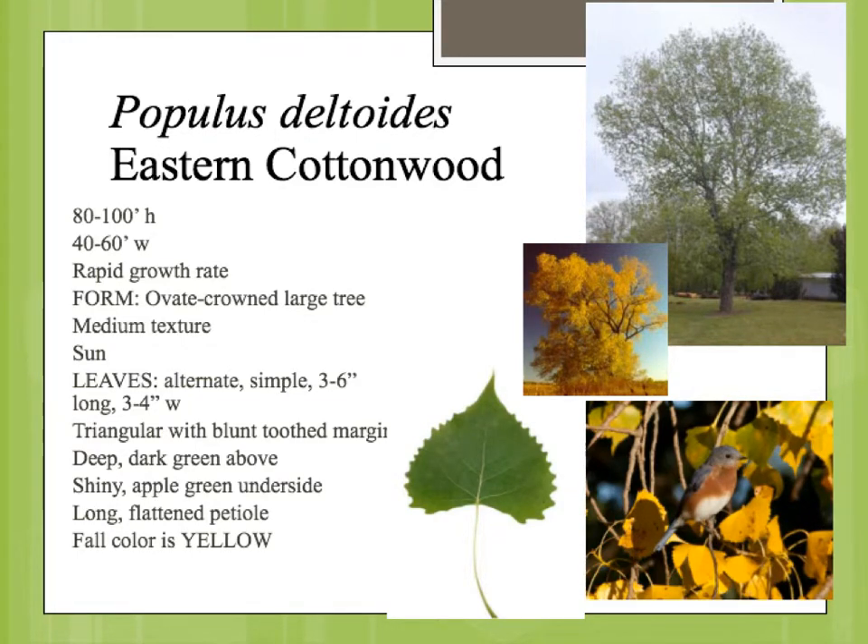Populus deltoides is the eastern cottonwood. This is also a native plant to Oklahoma, one of the larger native plants. It has a very fast growth rate, reaching almost 100 feet tall, and not quite as wide. It has a sort of oval canopy, so not quite the width as the height.